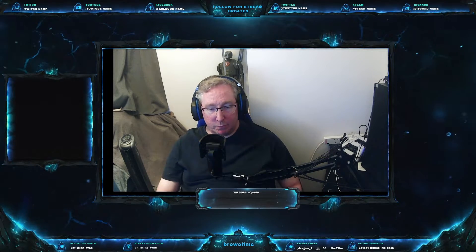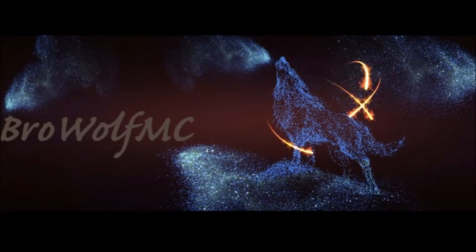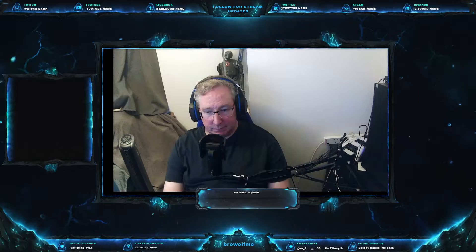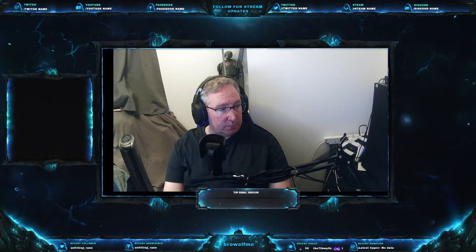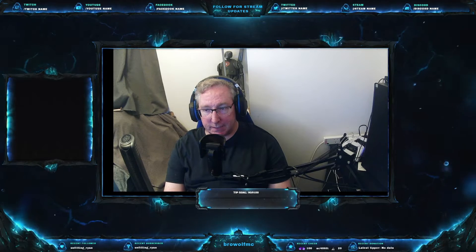Hey everyone, it's BroWolfMC. Welcome to my very first NASCAR race. I've done a bit of street stock to get my D license, but this is my first NASCAR race.